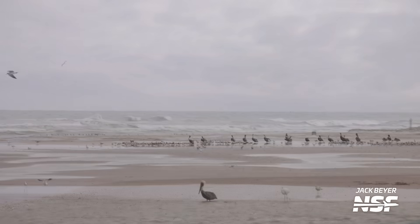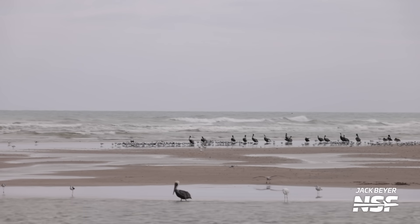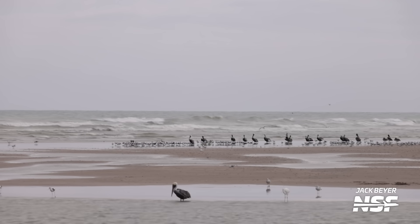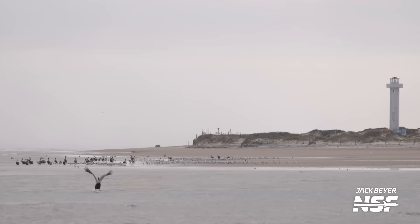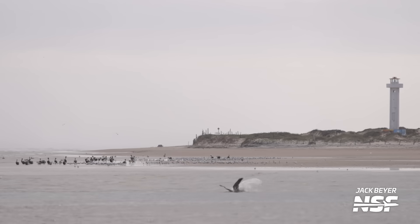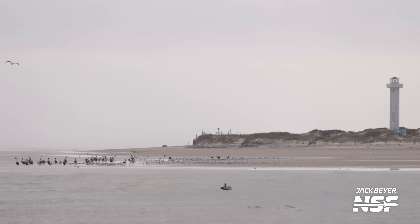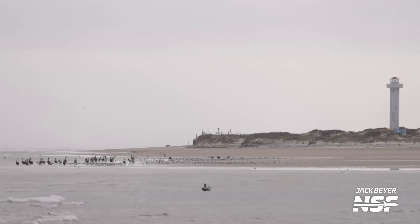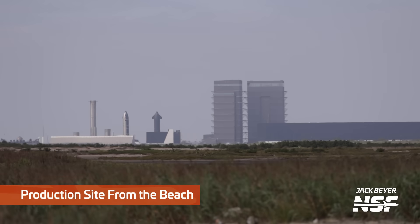Is this the mouth of the Rio Grande? Was that the lighthouse on the Mexican side? Jack must have been getting a beach day. That is the actual Boca Chica — the little mouth of the Rio Grande — and the lighthouse there is on the Mexican side. Jack went all the way down the beach, as far south as you can go on Boca Chica Beach.